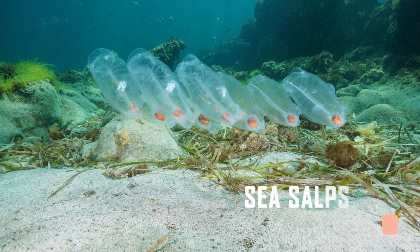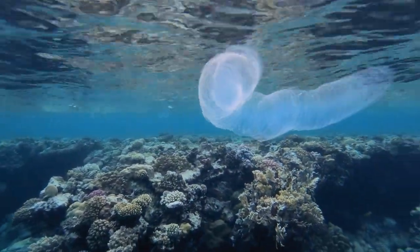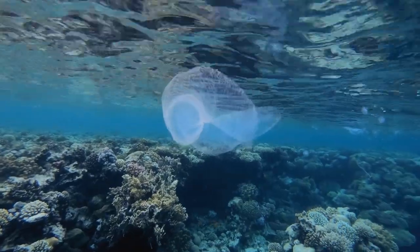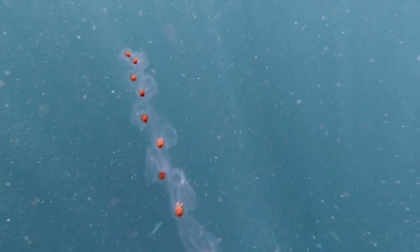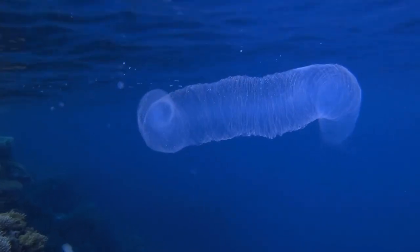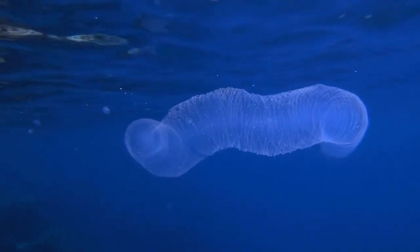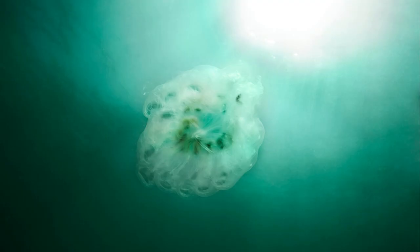Sea Salps. They are related to sea squirts, have a barrel-shaped body, and are mostly see-through. If you saw them on the beach, you might think they looked like jellyfish, but they are not the same. They are mostly found in offshore marine areas. Sea salps are the best model of jet propulsion, as this is how they move. Salps come in more than 70 different kinds, and nearly 20 of them live in the water around Australia.